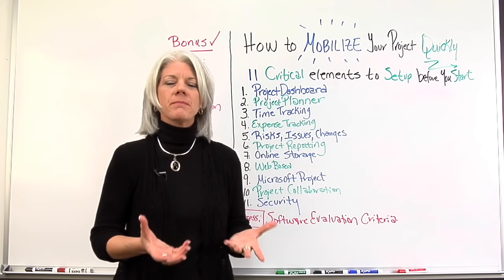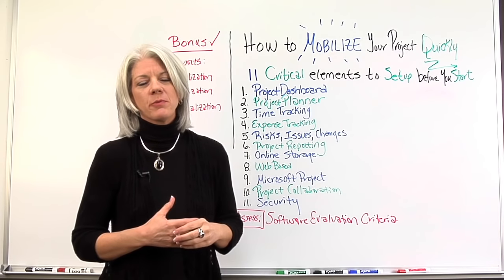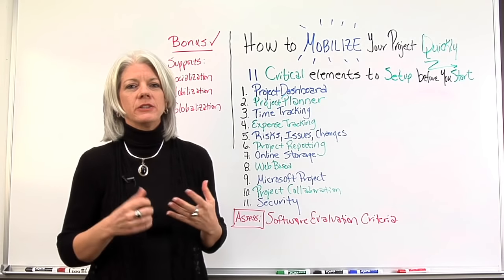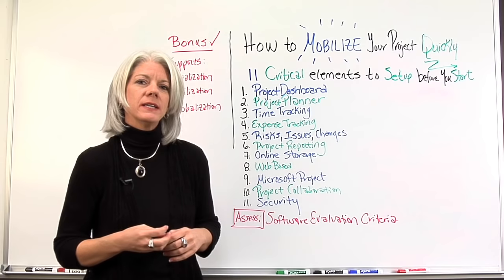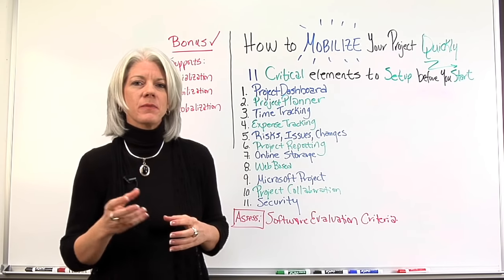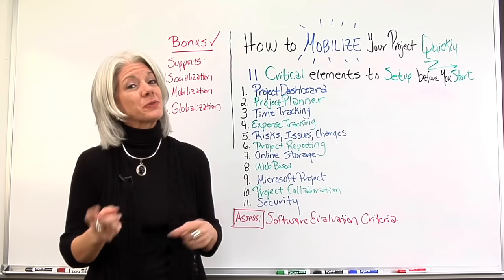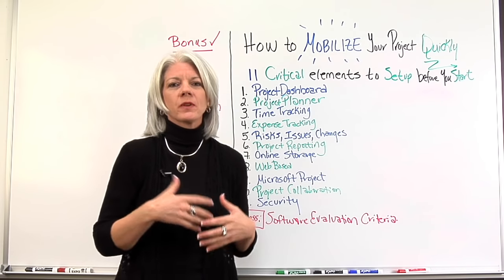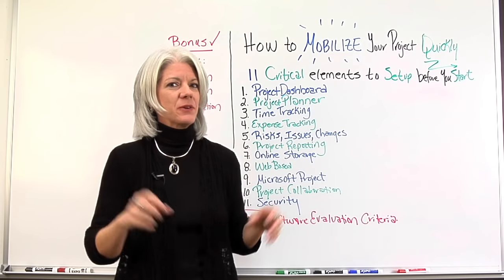Number three: a mechanism to track time. One of the things we find commonly on projects that are over budget is that resources were not tracking their time appropriately. One reason was that people on the team did not have an easy mechanism in place to track their time. So what happened was they didn't really track it, and when it came time to enter it later, they just guessed at what really happened.